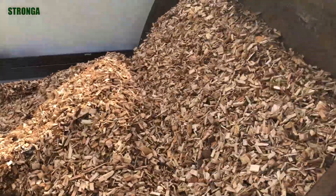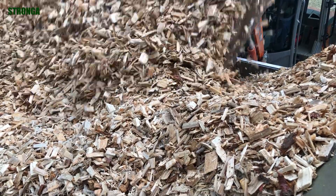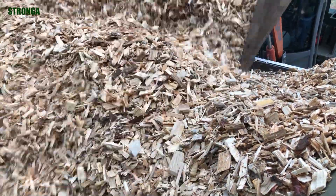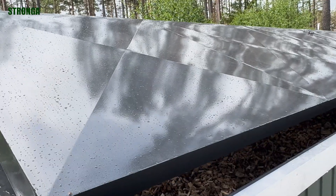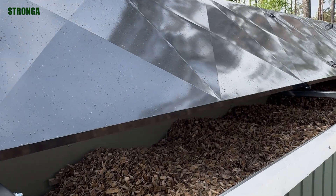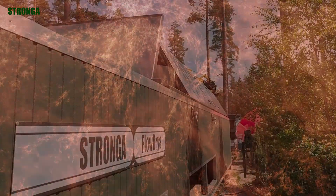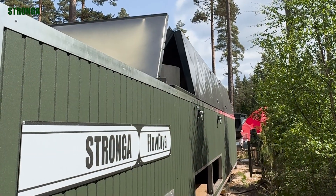At its core, the dryer transforms pyrolysis process heat into a valuable biochar resource. Residual energy from pyrolysis can be reused to power the dryer, creating a circular energy economy — the heat produced by biochar production fuels the drying process for the next batch.